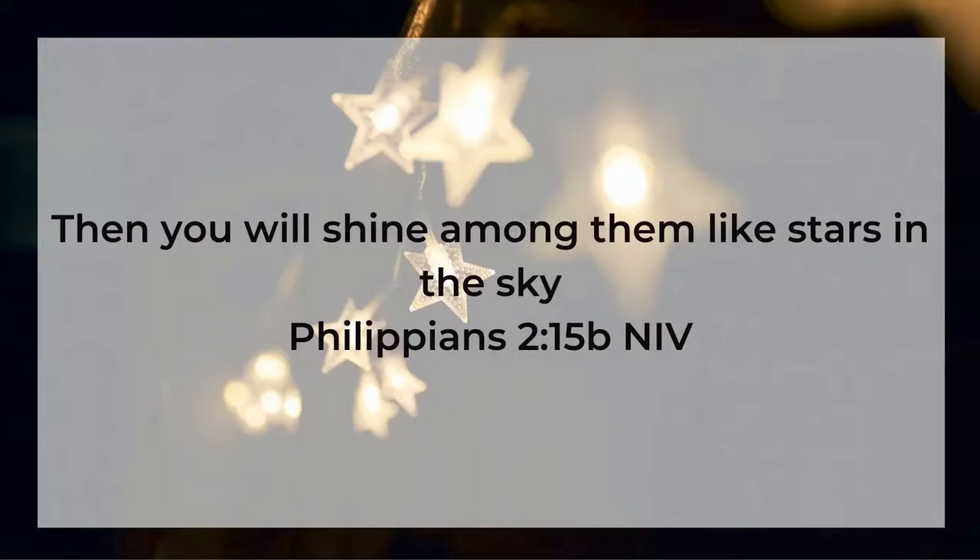Because we've experienced Jesus and his life and his beauty in our lives, we become stars. We become that star that's shining into an otherwise dark world. We live different lives. Jesus actually talks about this — he says it a little differently, but very similarly.